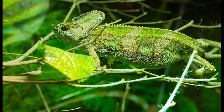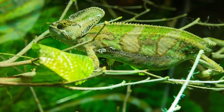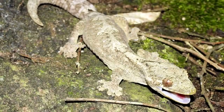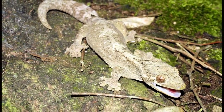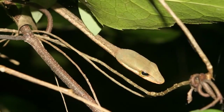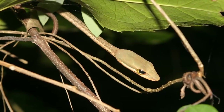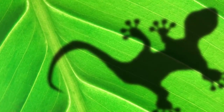Chameleons are masters of disguise, able to change their color if they are scared or if they want to blend into the background. Geckos, too, can change the color of their skin for protection. This ability, known as camouflage, helps them to survive. Camouflage allows an animal to either hide from predators or to sneak up on prey when hunting. We hope you enjoyed meeting some of the exciting animals that live in the Amazon rainforest.